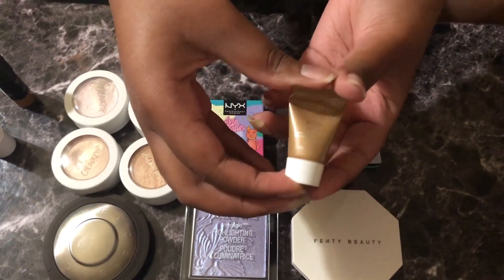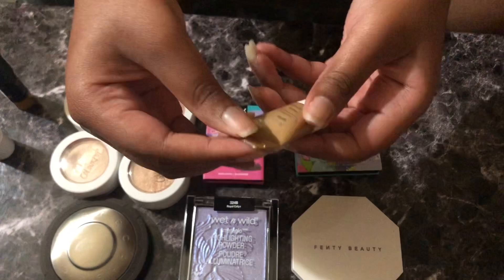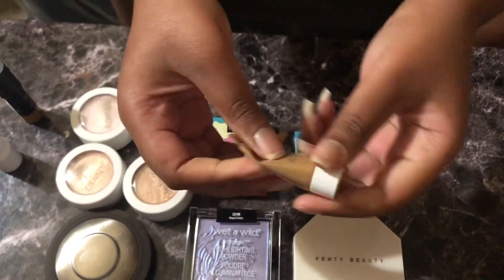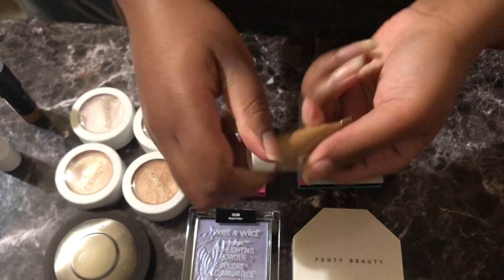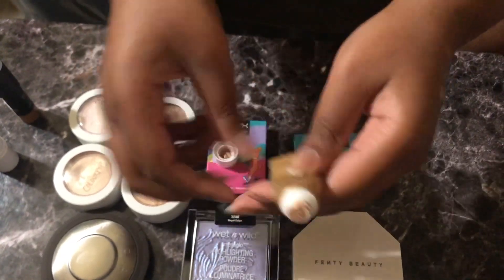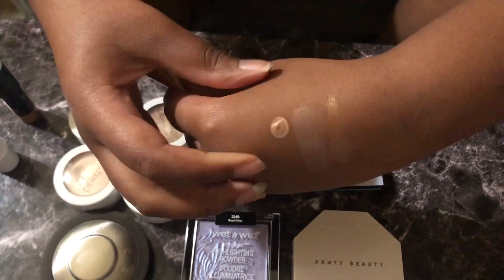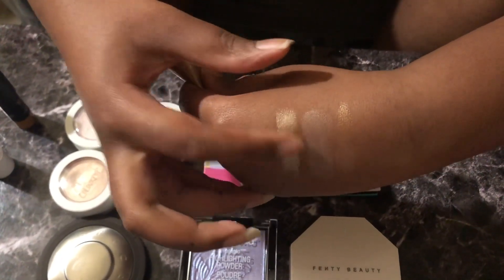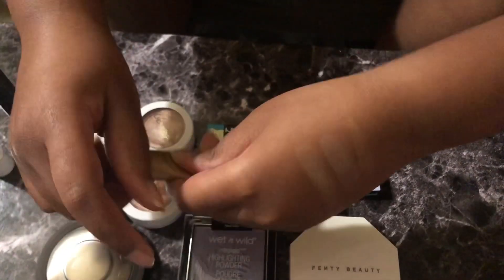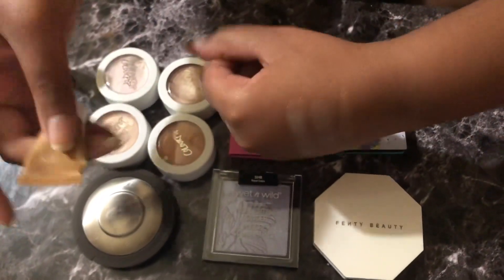Next we have this Becca Liquid Highlight and I got this in a set also. It's in the shade Passion, and it is very finicky but one drop goes a very long way. I don't even have to really squeeze it out — I just go like that and then that's the highlight because it's all over. It's very pretty. And Becca's going out of business so I'm just gonna stick with what I have right now.